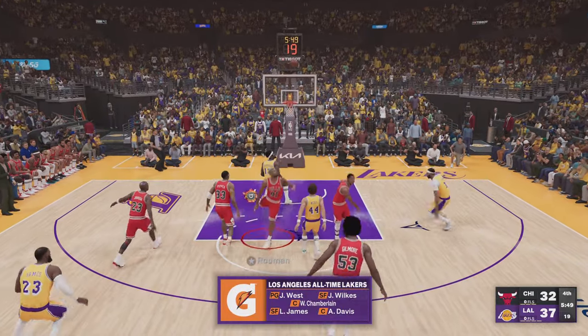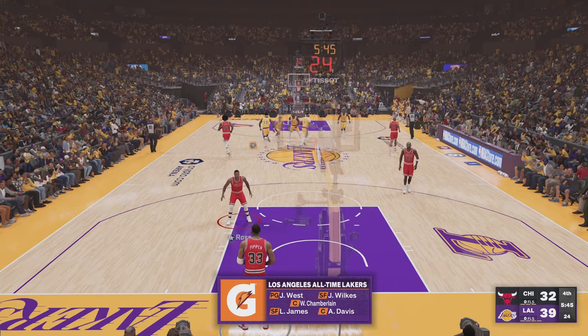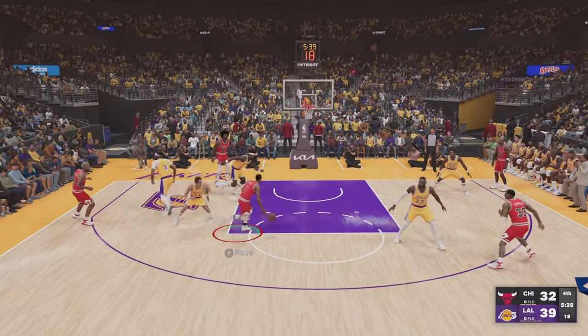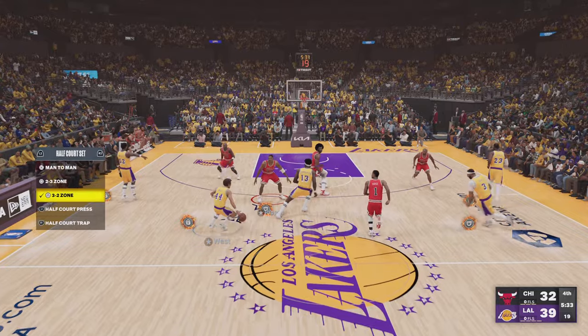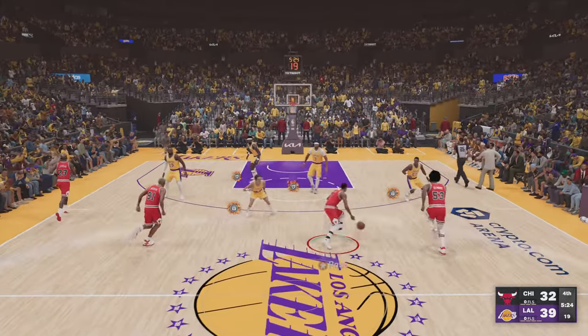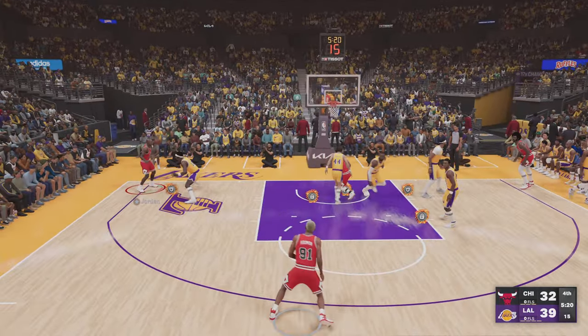We've got Chamberlain and Davis out there with LeBron James, then there's West, and it's Wilkes in at the two guard — that's who's in the game for the Lakers. Chamberlain with the block — the quickness off the floor and the insane reach. Wilkes one of the greatest shot blockers you'll ever see. James missing, and so it's Rose bringing it up for Chicago. They trail by seven. Outside for Jordan.